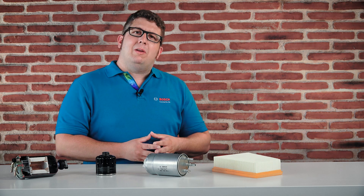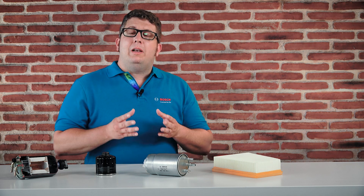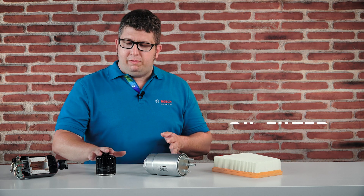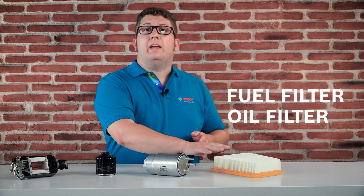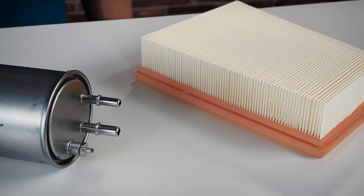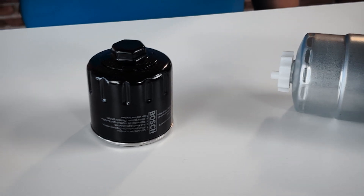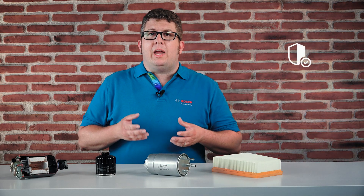That was quite a lot of information. Now let's summarize some points. The most important filters for an engine are the oil filter, the fuel filter, and the air filter. All these filters protect the engine by separating damaging particles and thus supporting the engine performance.